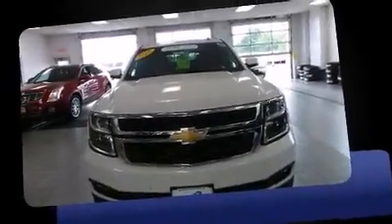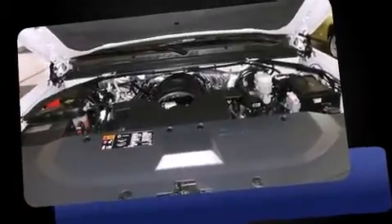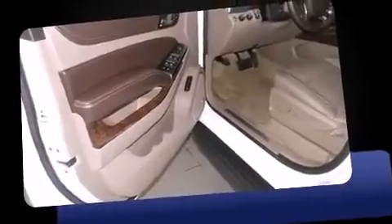Discerning drivers will appreciate the 2015 Chevrolet Suburban 1500. Under the hood you'll find an eight-cylinder engine with more than 350 horsepower, and for added security, dynamic stability control supplements the drivetrain.